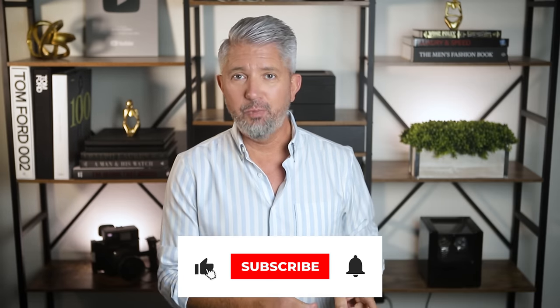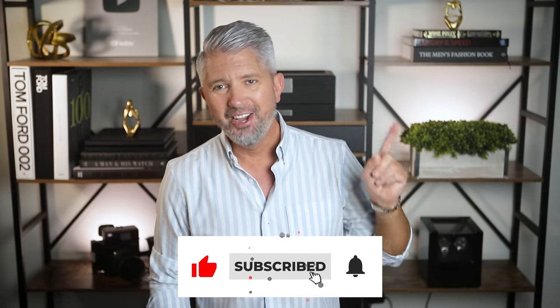If you missed the video I made last week about getting better with age, you've got to go check that out. Please subscribe if you're not already, and as always my friends, thank you so much for watching — live well and I'll see you in the next one.